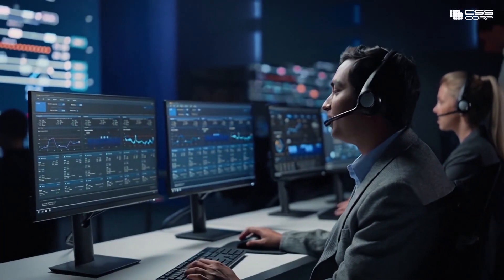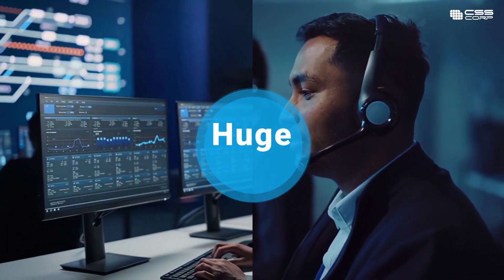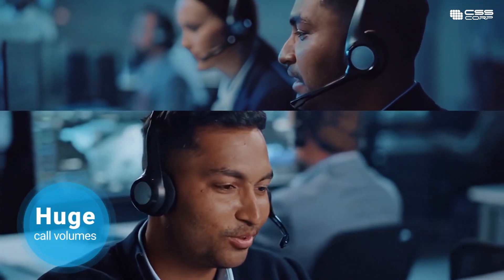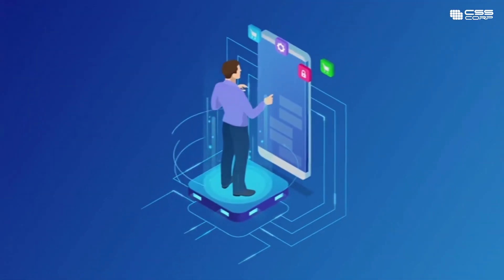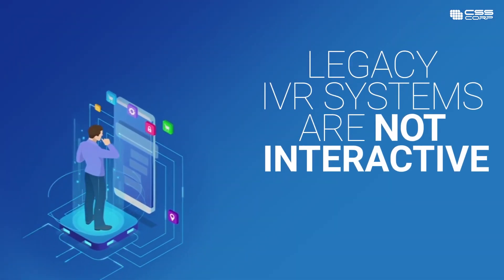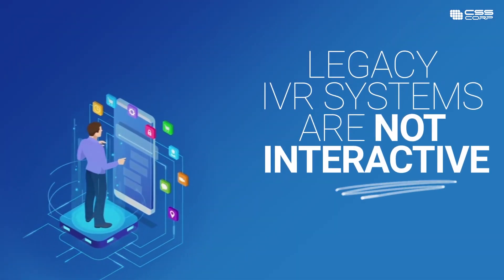Contact center heads are navigating a torrid time, handling huge call volumes from customers who have increasingly high expectations. If your challenge is with legacy IVR systems being anything but interactive, then you're not alone.